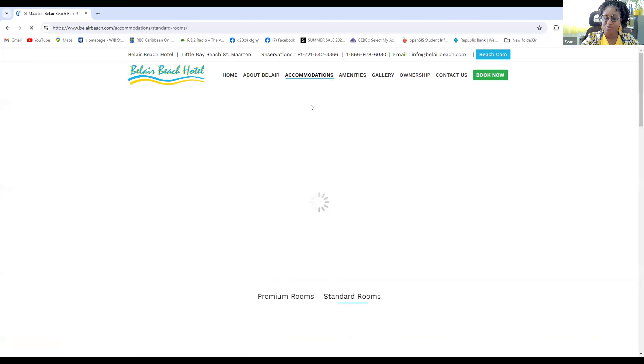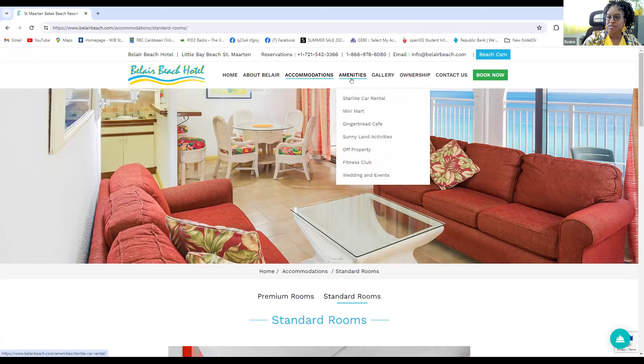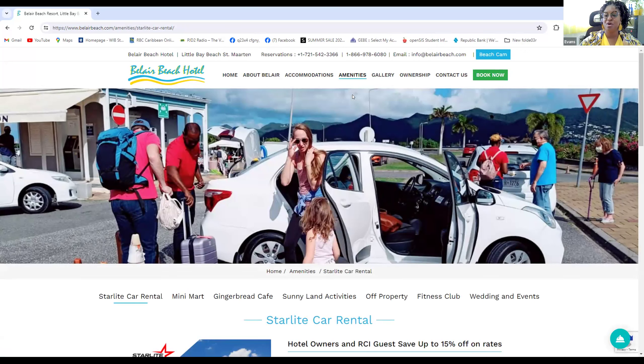Standard rooms are higher up but all face the ocean. Every room has a full kitchen, full living and dining area, making it very comfortable even for larger groups. We also have concessionaires on property, including Starlight Car Rental — they pick you up from the airport, start you off with your journey, and drop you back at the airport. Customer service is amazing, available 24/7. Whether you need a larger vehicle for more families or a smaller one, they take care of all your needs and are super friendly.